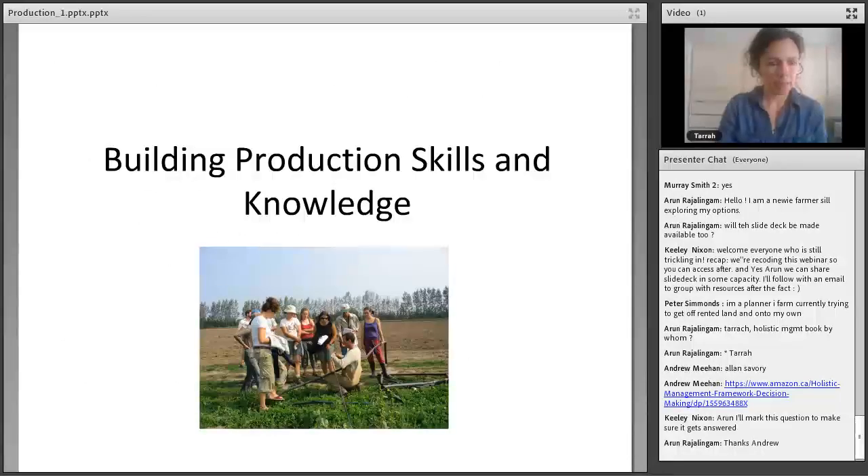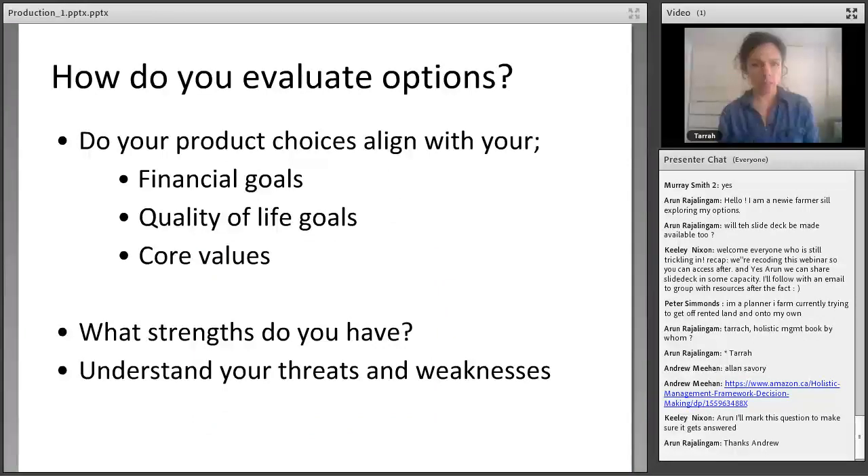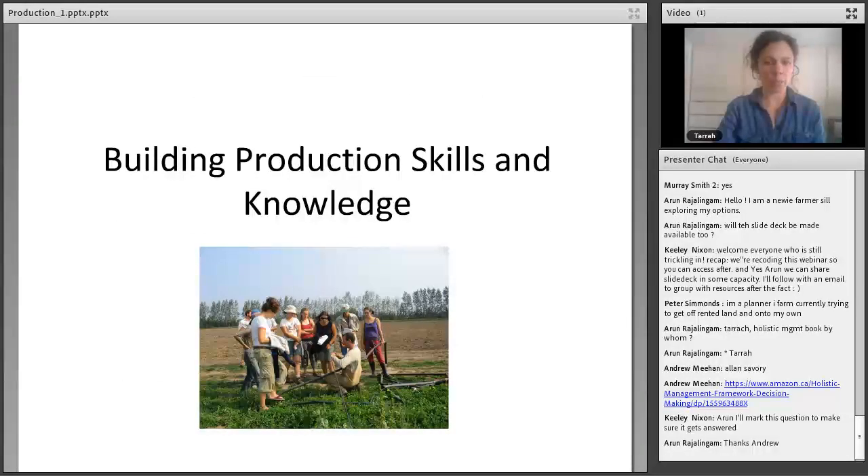So let's say you've figured out what it is you want to do on your farm, and it aligns with your financial goals, quality of life goals, and core values — it plays to your strengths and circumvents your weaknesses. Before you can create real production plans, you should make sure you have production skills and knowledge. Sometimes it's more streamlined — many of us get a broad education in farming and then realize what we want to do. But if you're coming at it the other way without a lot of production skills, you can really focus your education on the enterprises you're interested in.